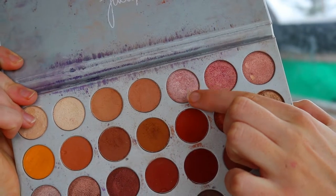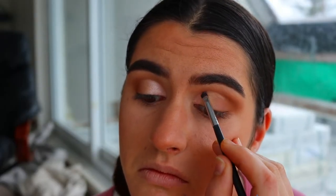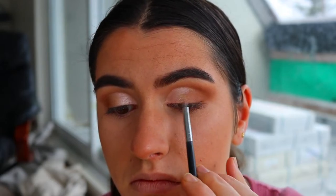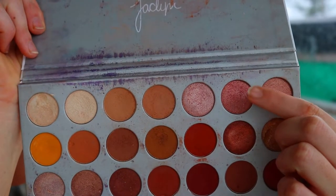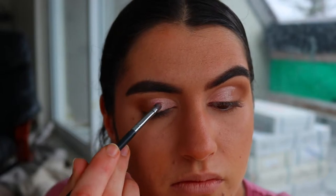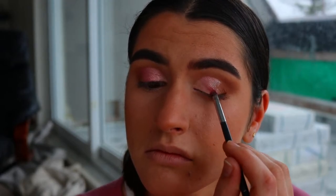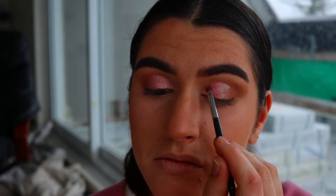Then I'm going in with a beautiful soft champagne pink shadow from the Jaclyn Hill palette, using a Pro Precision Smudge Brush from Morphe and packing that eyeshadow all over the first third of the eyelid. Then I take a deeper pink tone, also from the Jaclyn Hill palette, and pack that deeper shimmery pink shadow right next to the soft pink so it transitions into it for a nice gradient effect.